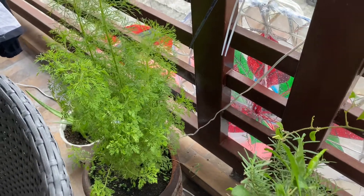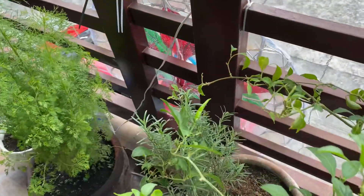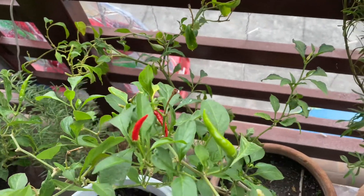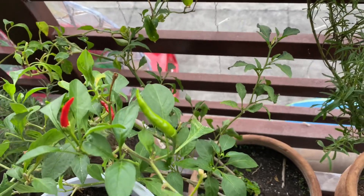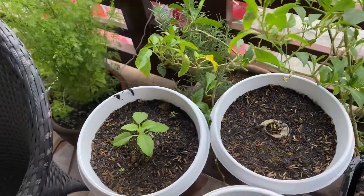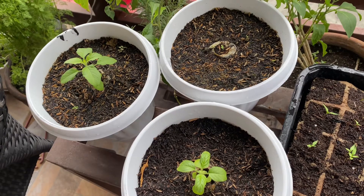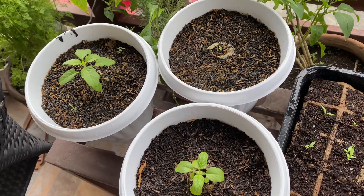This is what I have on my balcony. That's a dill plant, rosemary, sili laboyo, thai, holy basil.